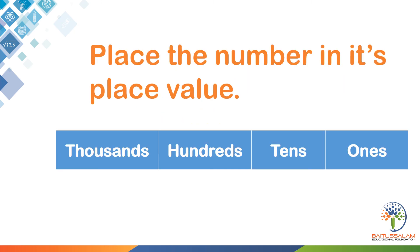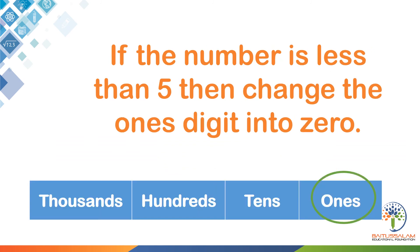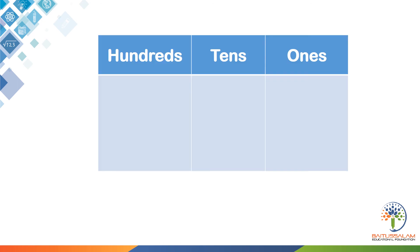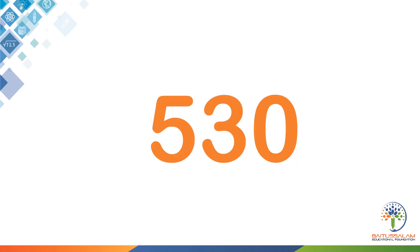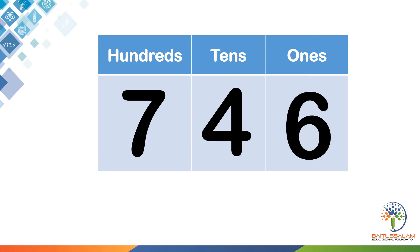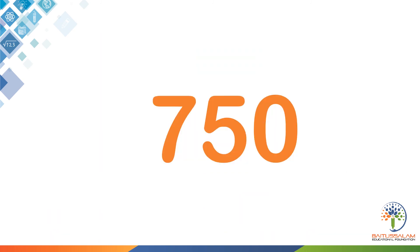Rounding off can be made simple by the following steps. Place the number in its place value. If you are rounding to the nearest 10 then look at the ones column. If the number is less than 5, change the ones digit into 0. If the number is 5 or greater, change the ones digit into 0 and add 1 to the tens column. Take the number 532 — the number in the ones column is less than 5, so it is simply converted to 0, making it 530. Take the number 746 — the ones digit is greater than 5, so it is converted to 0 and 1 is added to the tens column, making it 750.